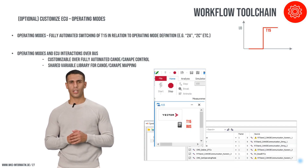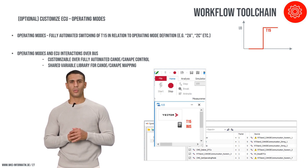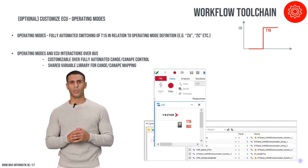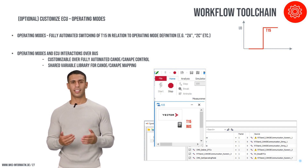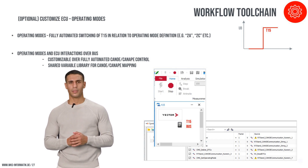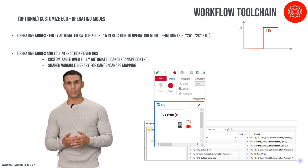Our RT-Stand LV-124 system features fully automated switching of operating modes for devices under test (DUTs), enhancing testing efficiency and reducing manual intervention. This capability allows for quick transitions between different operational states, such as sleep and operational modes, crucial for testing various operational conditions. The integration with field bus systems through a well-documented CANoe control interface facilitates seamless mode changes, enhancing the testing process's flexibility and providing a competitive edge over more basic setups.